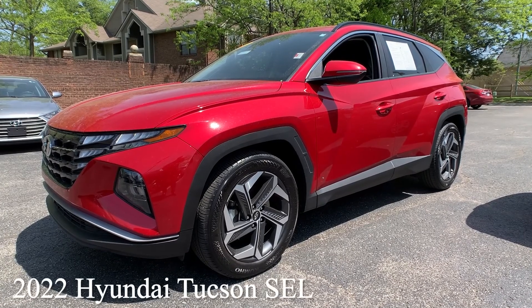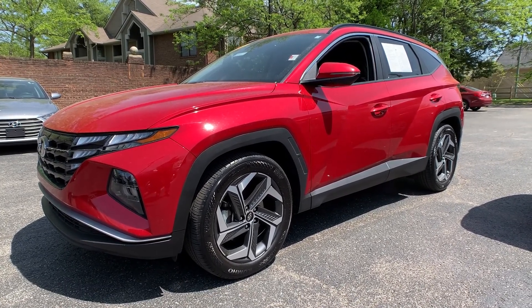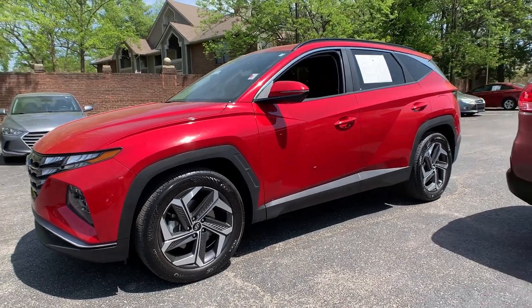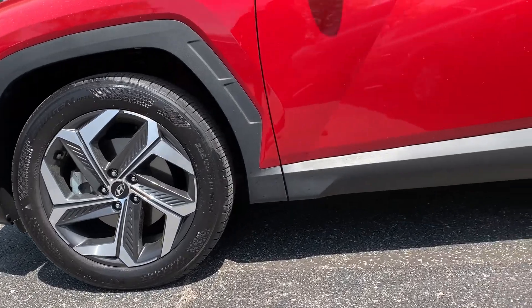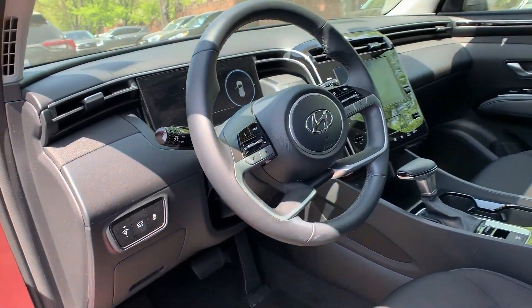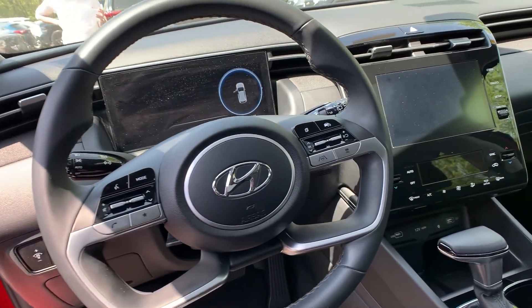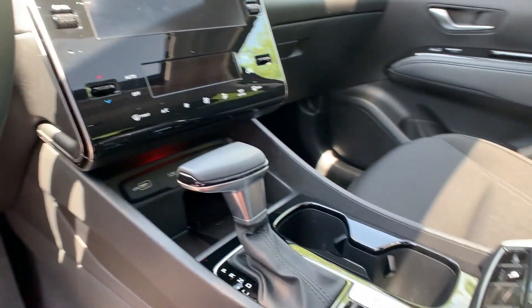Our last vehicle is a 2022 Hyundai Tucson SEL. The exterior color is called Calypso Red. This vehicle is Hyundai certified. There's going to be a hands-free liftgate, a sunroof, Apple CarPlay, and parking guidance.